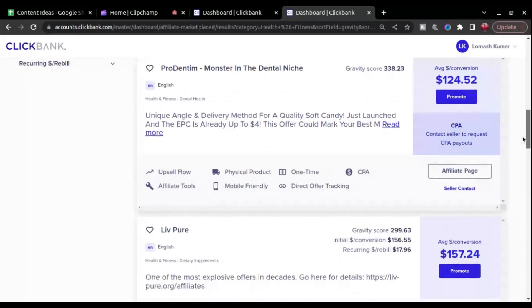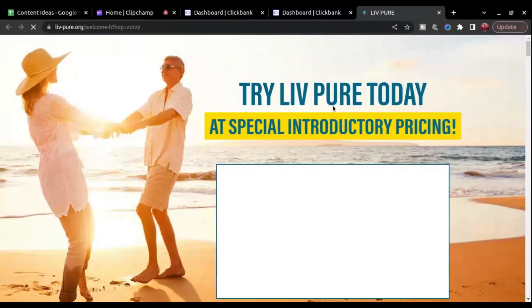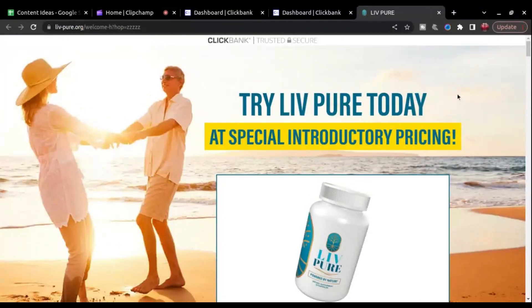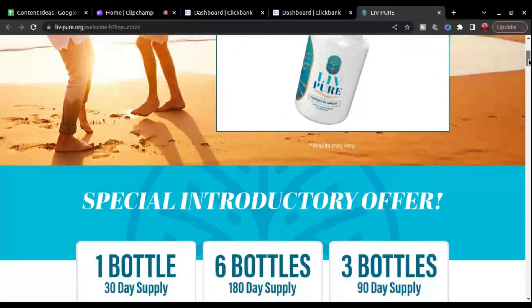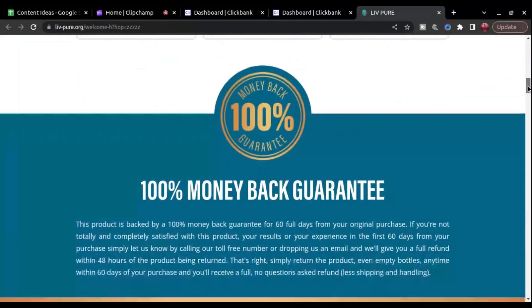Look for a product that has higher gravity, a decent initial conversion, and recurring commission. Before you generate the affiliate link for the product, check out the landing page and make sure it looks good and has all the information about the product, so your referrals would not be confused about what this product is all about.